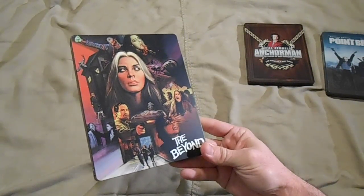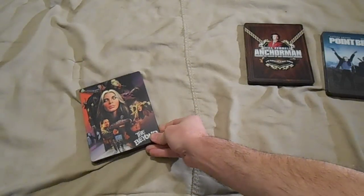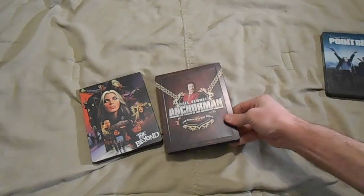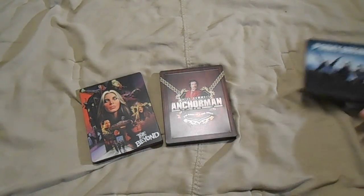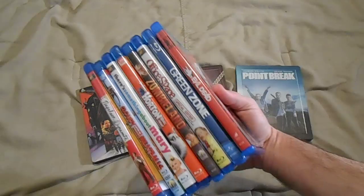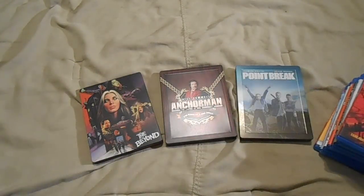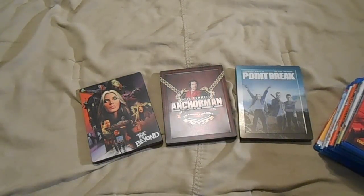So yeah guys, there's my pickups. Love, love, love this steelbook — so cool. We got The Beyond, Anchorman, and Point Break steelbooks, and then of course the cheapo Blu-ray deals from Best Buy. Great stuff all around. Thanks for watching and I'll catch you next time — see ya.